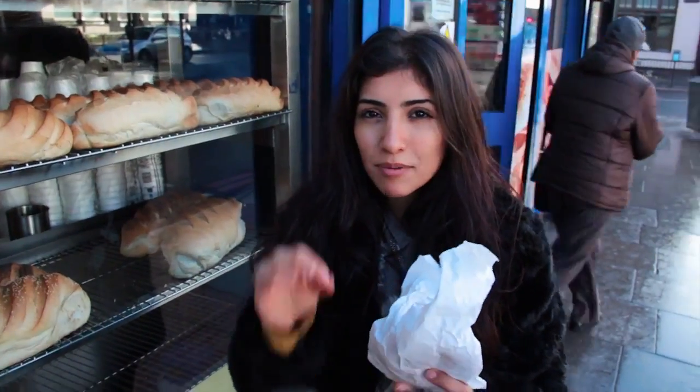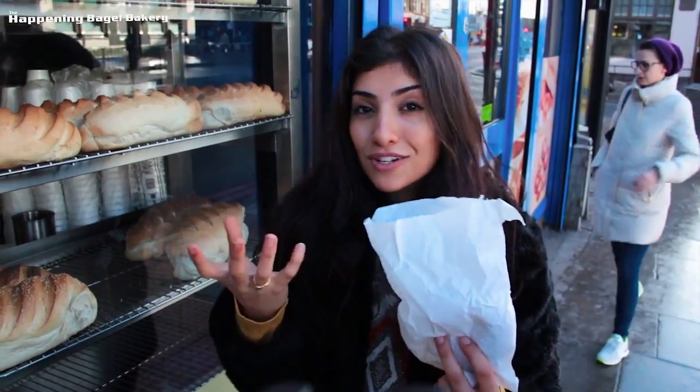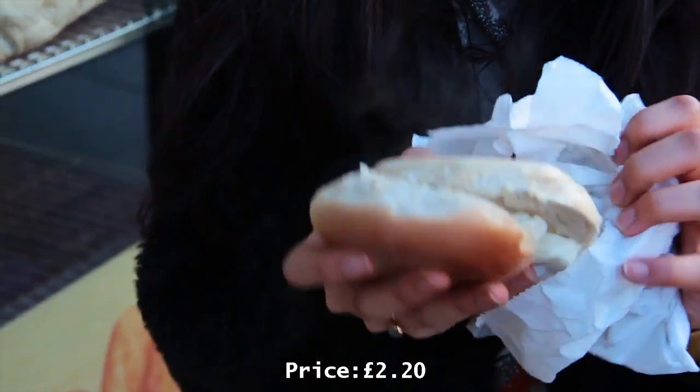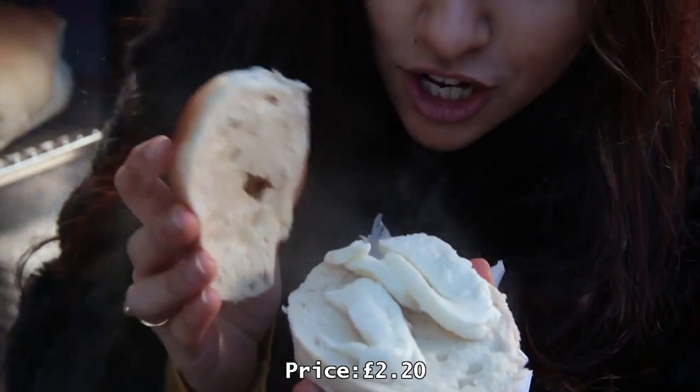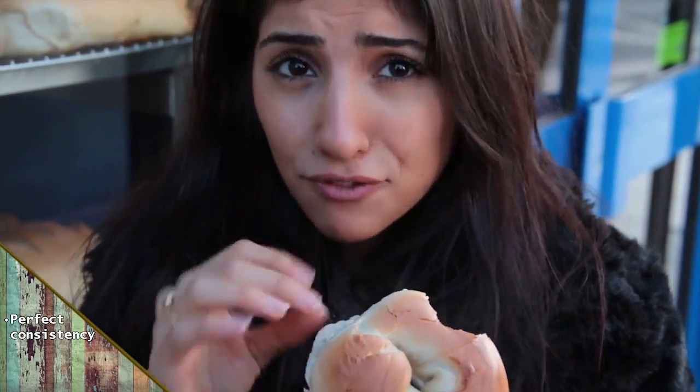Technically we're not really in Hackney, but we're very close. We're here in Finsbury Park at the Happening Bagel Bakery. The great thing about this place is that they offer a vegetarian option with halloumi cheese, and I had it heated up because halloumi is always better hot. Big chunks of halloumi inside — a perfect consistency to bite into. It's really, really fresh, not too salty at all, and the halloumi cheese really makes the flavour absolutely brilliant.